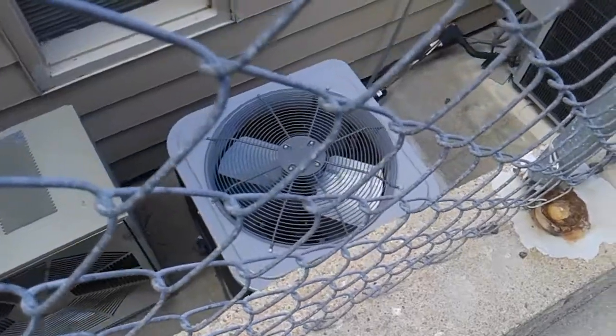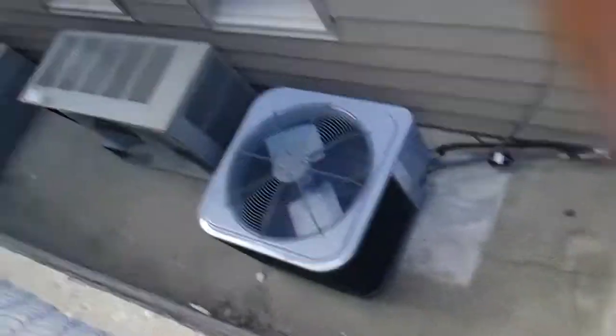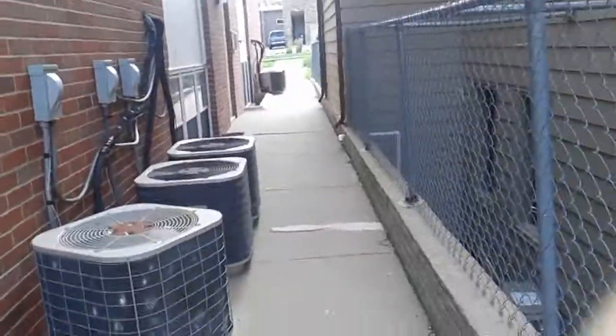And that Comfort Maker shut off. The old Winn units. I guarantee this compressor is going out. Wish I could get to those, but there really isn't a way to. All right, hope you enjoyed the video.